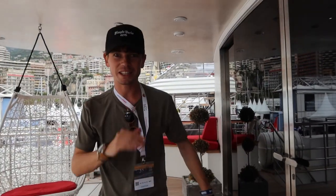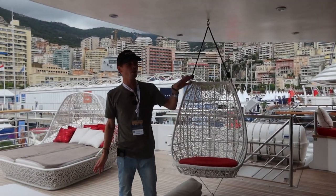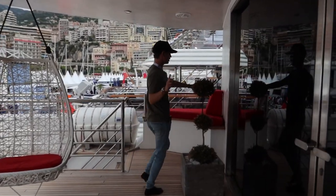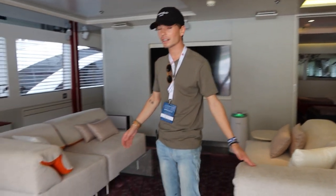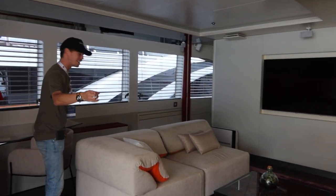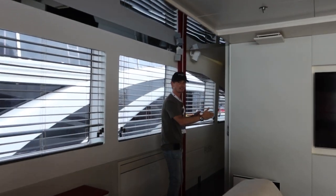I'm no yacht expert, I'm just discovering this as you are, but I've been told the layout of this boat is pretty particular. This whole terrace is linked to the owner and owner's family's floor. You press a button, the door opens, and you arrive in the owner's own personal lounge linked to the master cabin. Usually a master cabin would be full beam — across the whole width of the boat — but on this one it's split into two.